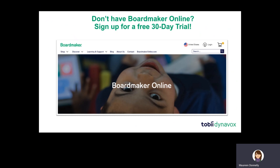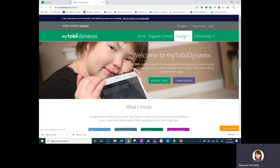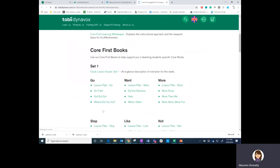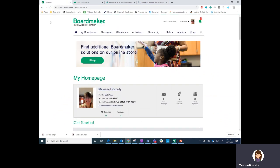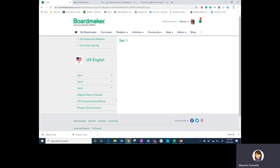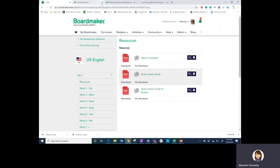If you don't have Boardmaker Online, you can sign up for a 30-day trial. If you don't want to do that, you can sign up for a free MyTobii Dynavox account. Now I'm going to jump out of my PowerPoint and show you how to do that on the web. Here's MyTobii Dynavox — I'll go to Support, then Resources, and there's Core First Learning. Here I find all of my books and lesson plans. If I have a Boardmaker Online account or sign up for a free trial, I'll hit the Curriculum tab, select 'Use It,' select the country where I'm learning, then select Resources to find my Quick Lesson Guide for parents and print that — then I start teaching.